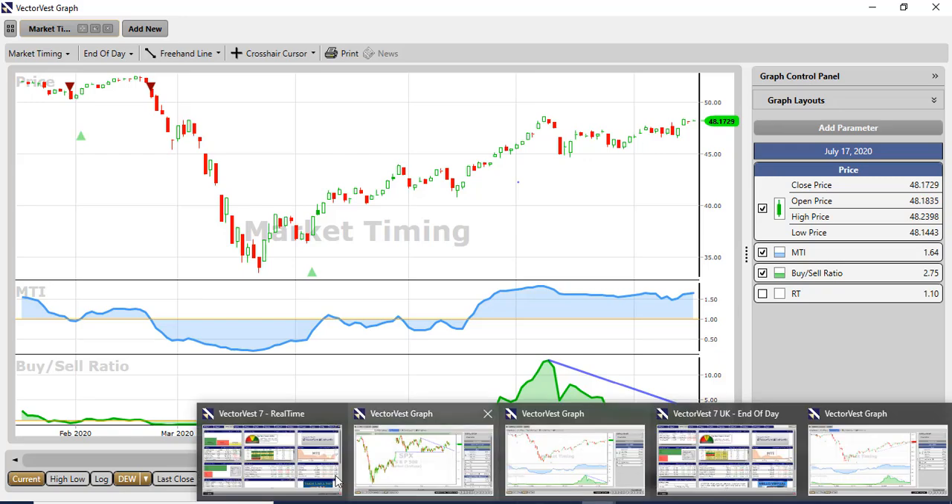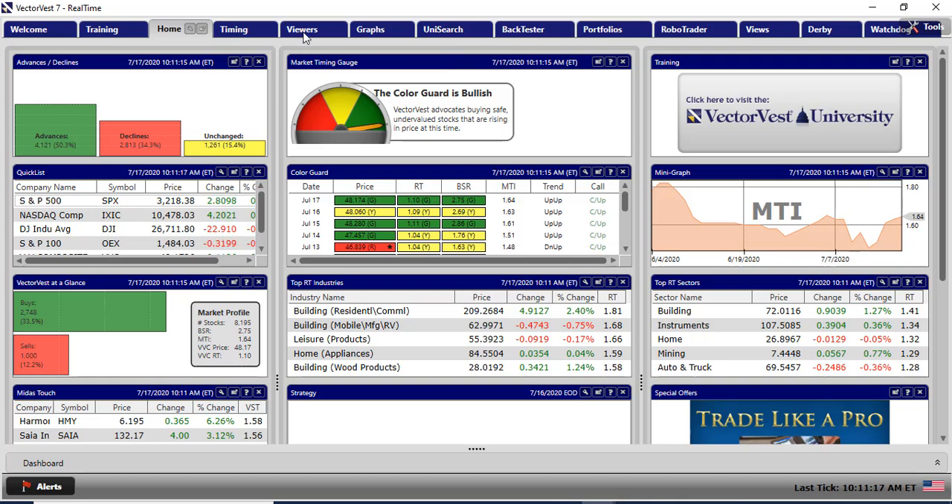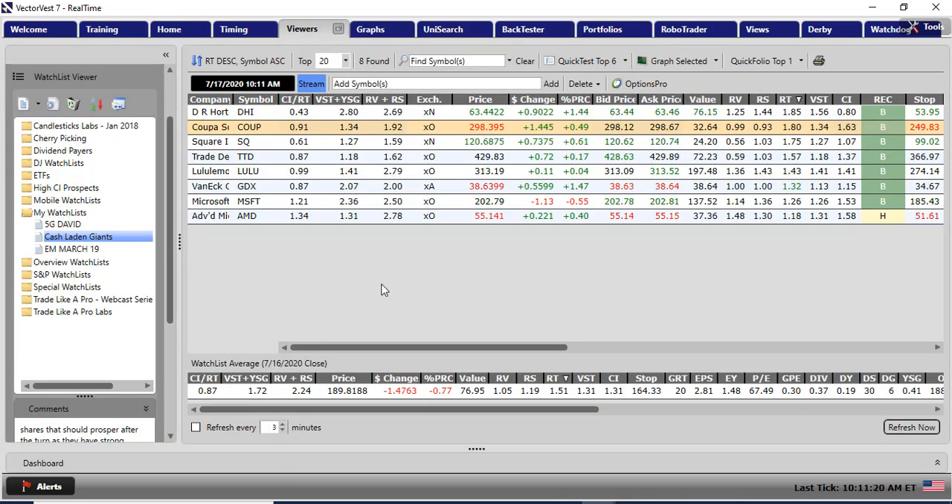I haven't done much since the last time I reported here. Going to my portfolio viewers, those are the shares I'm holding. Since last Friday I got stopped out of 40 Net and DXCM — I got stopped out of both of those at entry. Since then I bought into Coup, which comes out of my DEW Swingers watch list, and I bought into Horton because it was a high VST stock. Let's have a look at those charts.